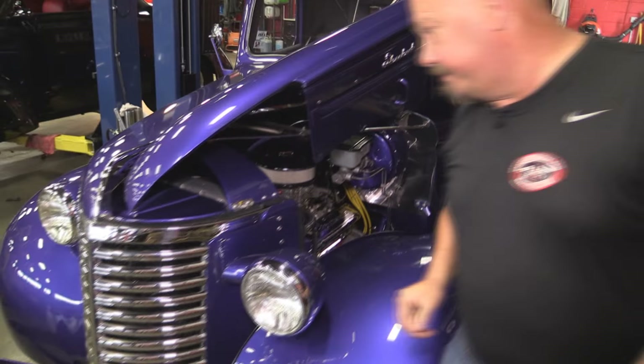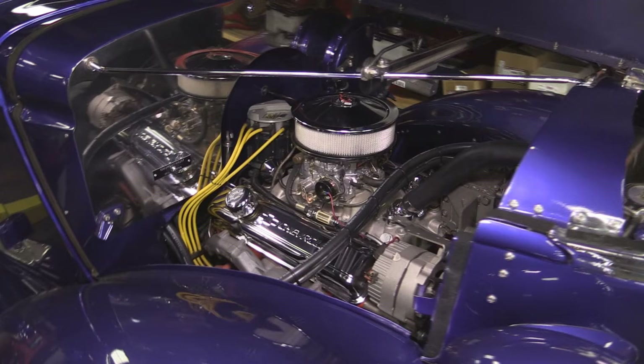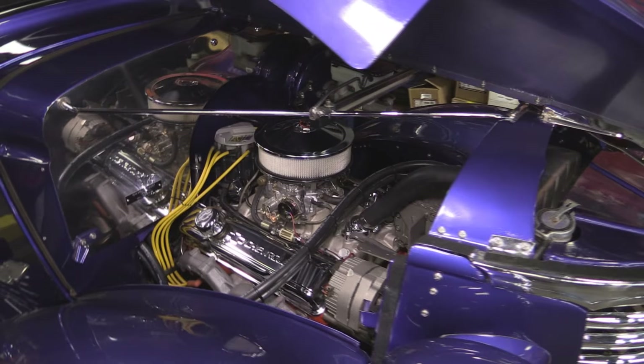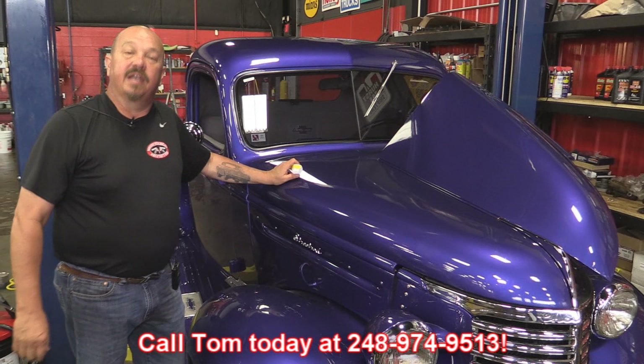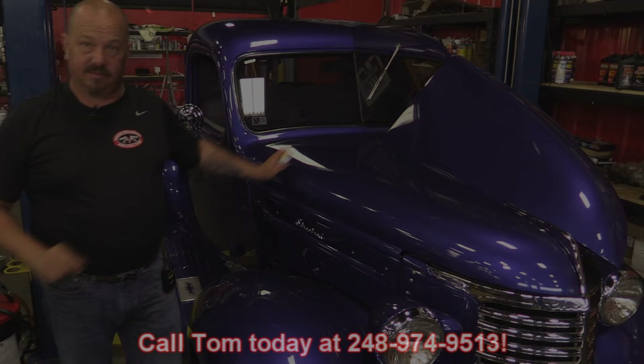Let's run around the other side and see what we've got. Everything on this side's clean also. There's that HEI distributor. Chrome valve covers. Exhaust manifolds have got high heat paint on them. They've chromed up or polished up the firewall — it looks great. This thing's sweet. Give us a call at 248-974-9513 and let Vanguard Motor Sales park this dream in your driveway.